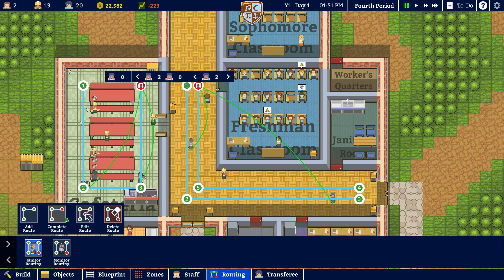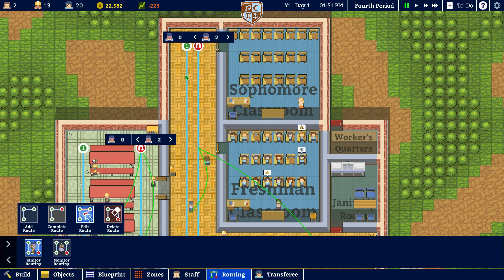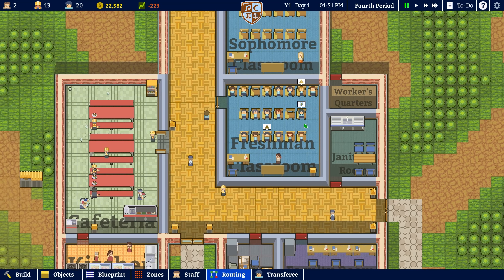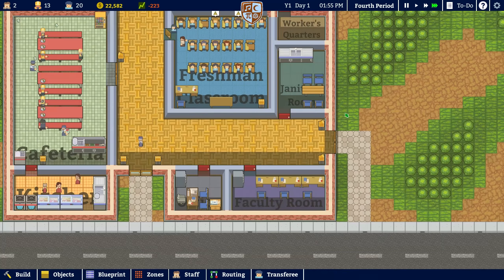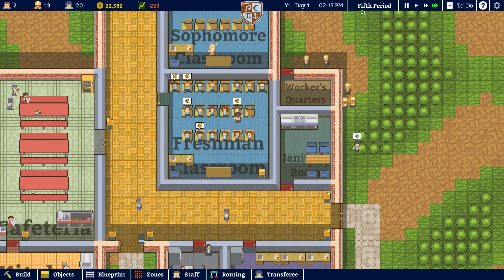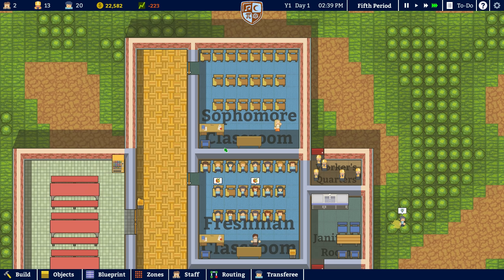We need to go into routing. We need to edit the janitor and I want it to go that way — I want them to go up and down that hallway properly. And that's about it. So you guys can do that — going up and down the hallway. And I guess at this point we need to get some sophomore students, so that's going to be 20 of those. I don't think we need to transfer students. We're currently in the fifth period of the day. I think these guys go home at three o'clock.